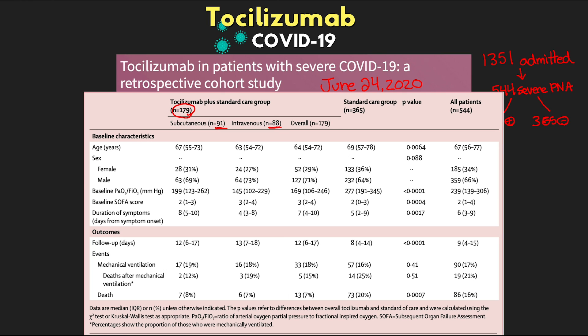Looking at the data, some baseline characteristics were pretty similar — specifically age (64 versus 69) and sex breakdowns. But some key differences stood out: duration of symptoms was seven days in the tocilizumab group versus five days in standard care; SOFA score was three versus two; and most significantly, the PF ratio was an average of 169 in the tocilizumab group versus 277 in the standard care group. Based on the PF ratio, SOFA score, and duration of symptoms, it's fair to say that the tocilizumab group was actually a sicker group than the standard of care group — and that makes the results even more interesting.